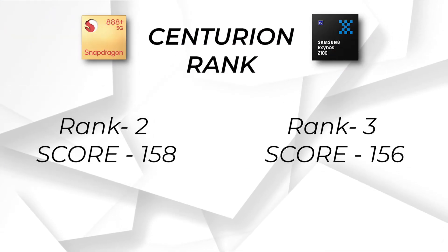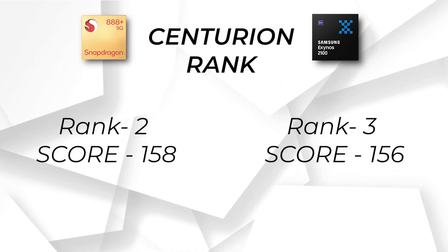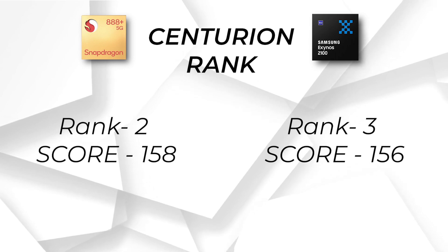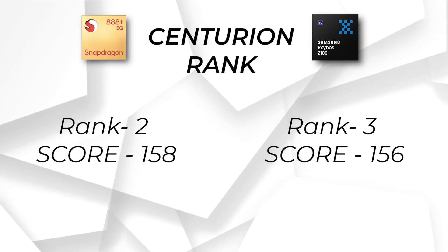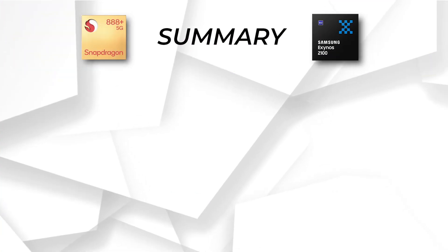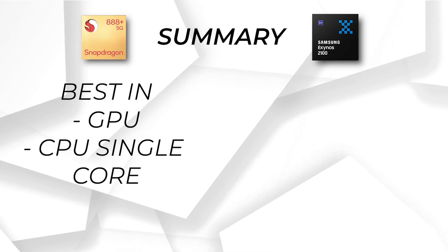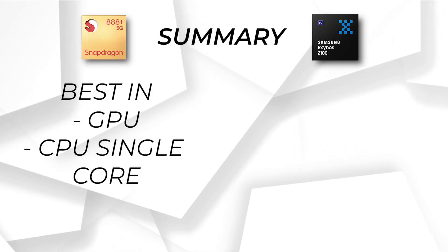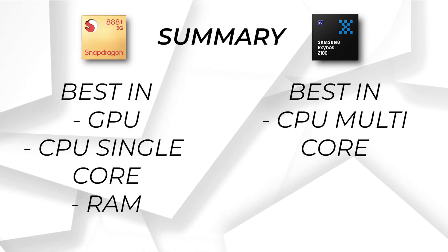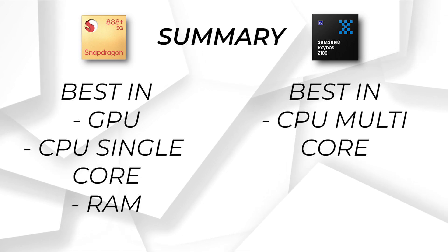Let's talk about Centurion Mark and ranking. Snapdragon 888 Plus ranks in 2nd position globally with a score of 158. On the other hand, Exynos 2100 scores 156 and ranks in 3rd position. In 1st position is the Apple A14 Bionic, 2nd is Snapdragon 888 and 888 Plus, and 3rd is Exynos 2100. To sum up the performance part: Snapdragon 888 Plus is significantly better in GPU; in CPU, it wins in single core while Exynos 2100 is better in multi-core; Snapdragon 888 Plus is better in RAM; and in AnTuTu, Snapdragon 888 Plus scores much higher.